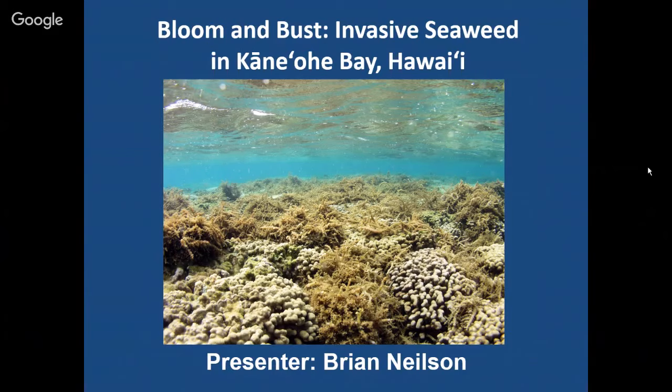My first job with the division was working as a super sucker technician, actually vacuuming seaweed off of the reef. My job's changed a lot since then, but we've also seen a lot of changes in the bay in Kaneohe. In this day and age of hearing all this gloom and doom about coral reefs, there are actually some really positive changes that we're seeing in the bay today, and I'm going to share some of those with you.